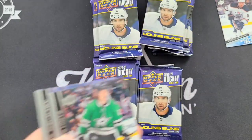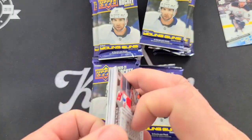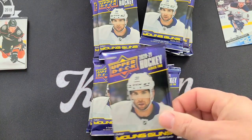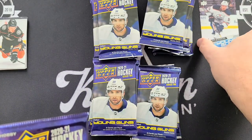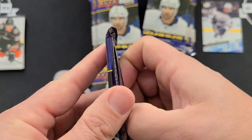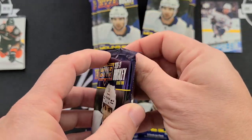Edmonton Oilers — Edmonton fans, let me know what you know about William Lagesson. I think he's the guy that Tim Stutzle fought a couple of weeks ago when the Oilers were here in Ottawa. Stutzle had his first NHL fight and I think it was him.